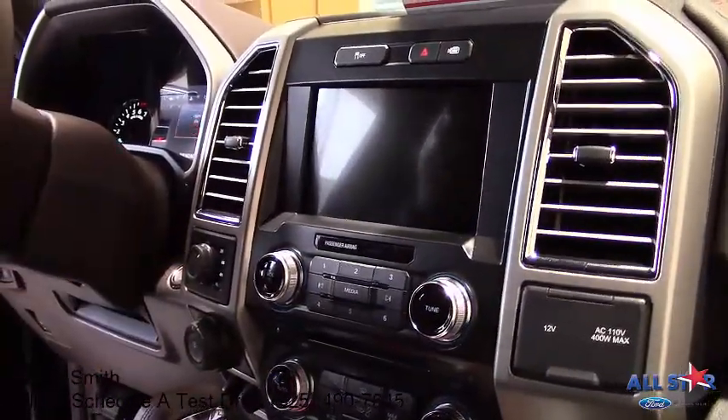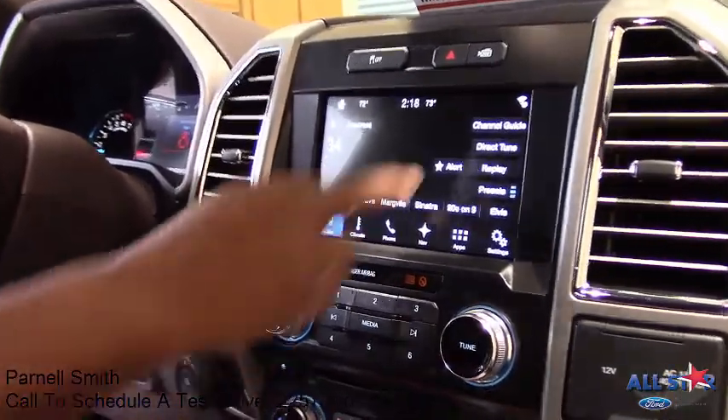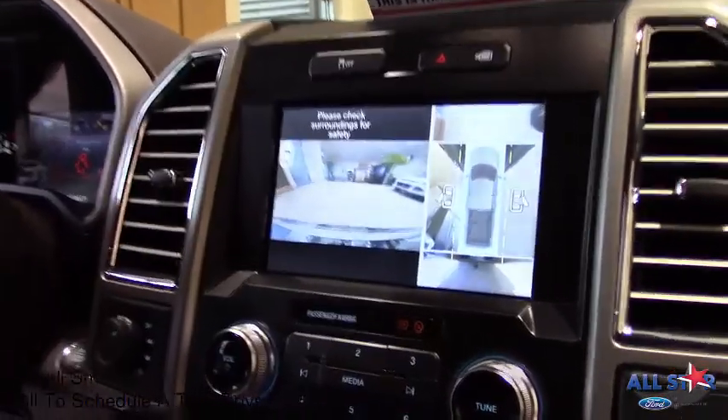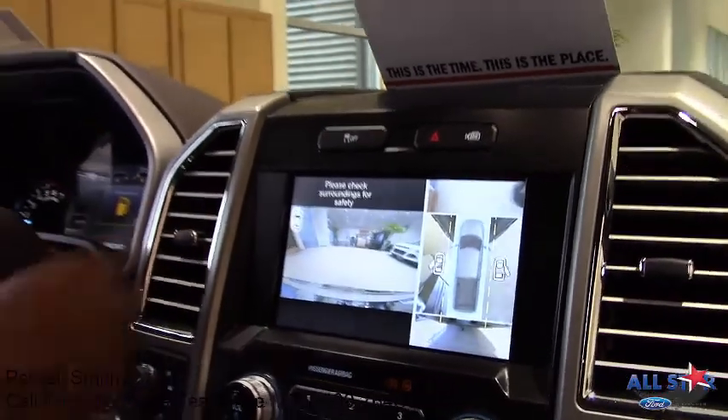Okay, one of the key features here, like I was saying, is the front camera. We just hit this button right here and it will show you in front of the truck with the object there. Also it shows the object on the side of you on both sides, so if you're backing up or going into a parking space, it will show you where you're at.